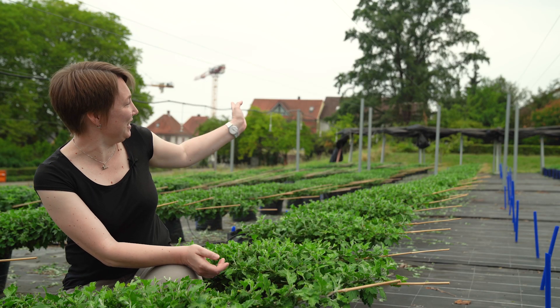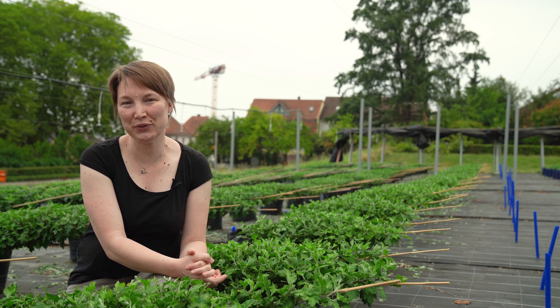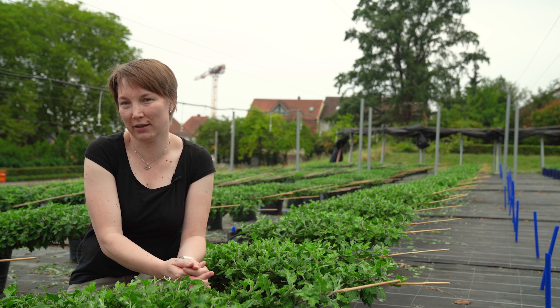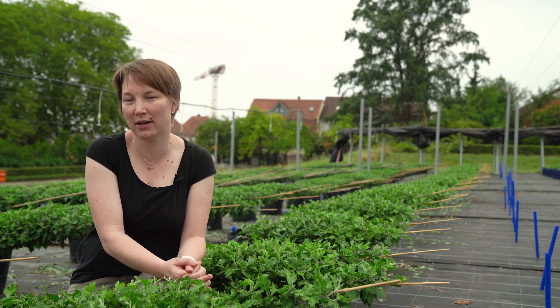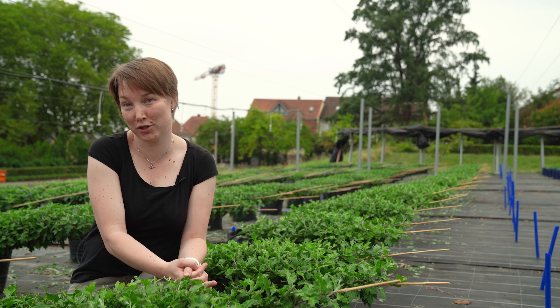Die anderen 300 kaufen wir zu aus Frankreich. Die schwarze Folie, die Sie im Hintergrund sehen können, benötigen wir zur Verdunklung. Die Chrysantheme muss nämlich verdunkelt werden, um dann rechtzeitig zur Chrysanthemenmesse Ende Oktober in ihrer vollen Blütenkraft zu erstrahlen.